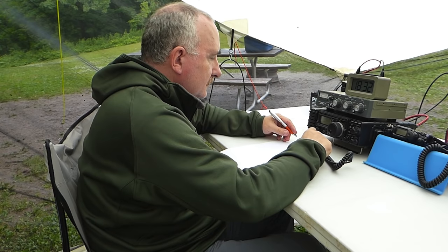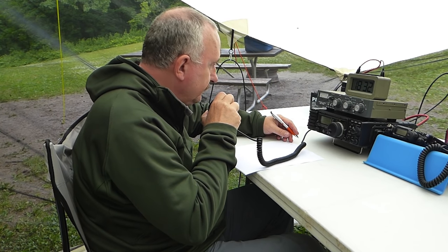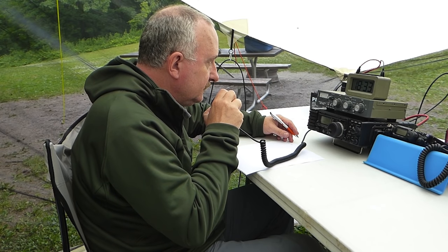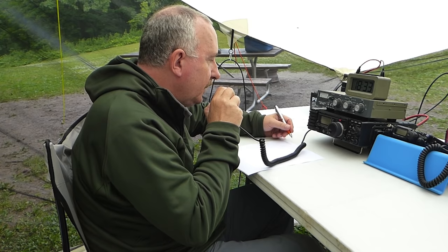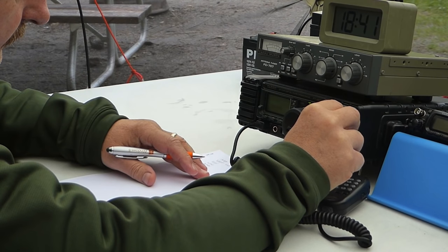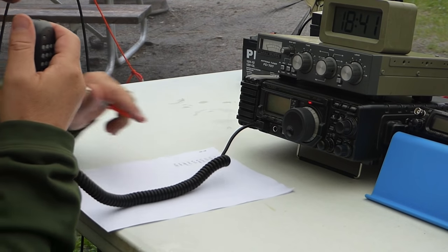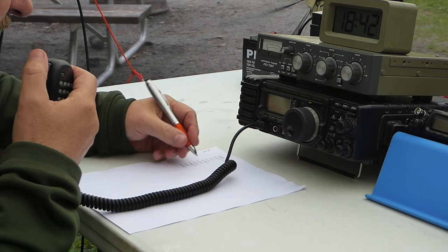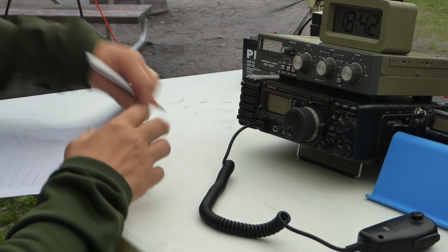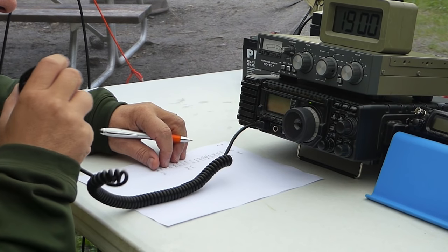Multiple Field Day contacts made. Victor Echo 3 Tango Whiskey Mike exchanging reports with stations including 2 Delta Illinois, 1 Delta Western New York, 2 Alpha South Carolina, and 1 Echo Rhode Island. Exchange of 1 Bravo Golf Tango Alpha sent and received from each contact, with 73s and good luck exchanged.